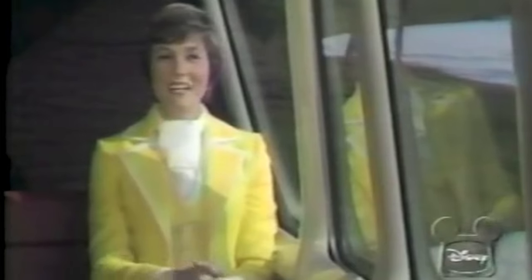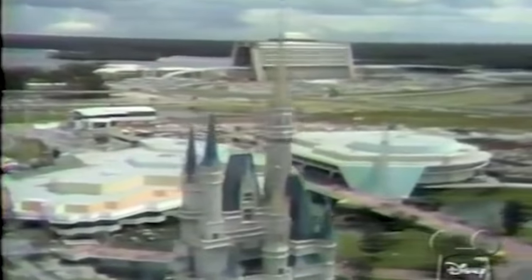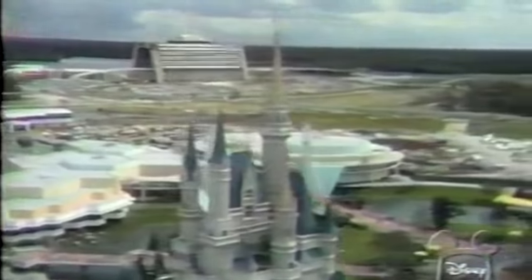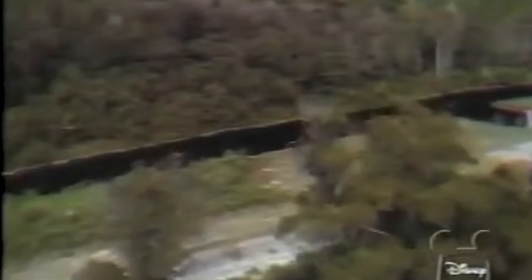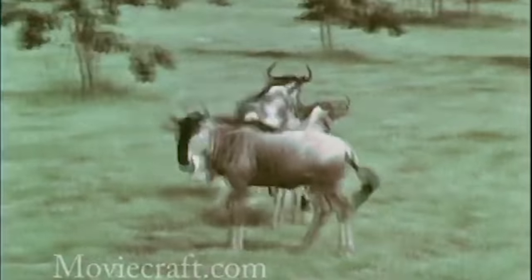Walt Disney World would open right outside of Orlando, Florida in 1971 — this stole a lot of Busch's publicity. Busch would slowly expand by adding various shows, shops, and restaurants.